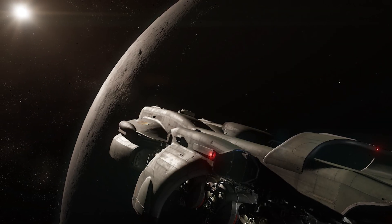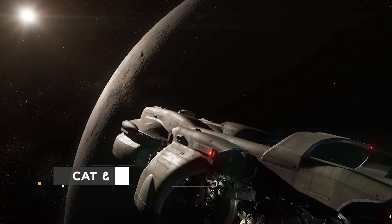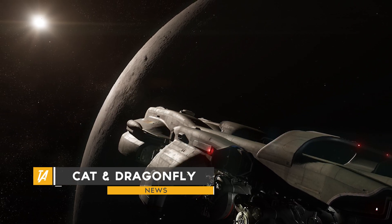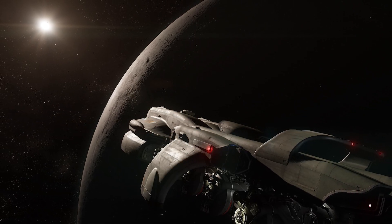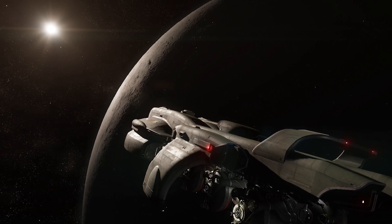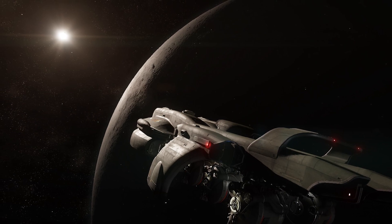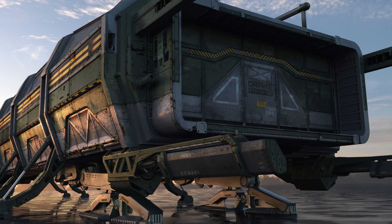Ladies and gentlemen, Tactical Vance here with a news update. Star Citizen hits 116 million, getting close to 1.4 million citizens — that's quite a lot. We've also seen details on two new ships: one being the Caterpillar and the second being the Drake Dragonfly.